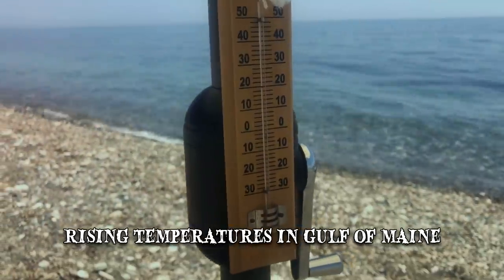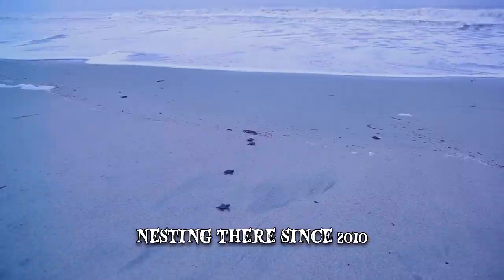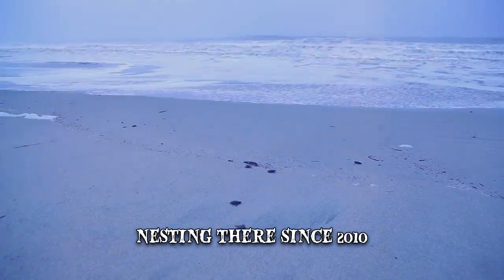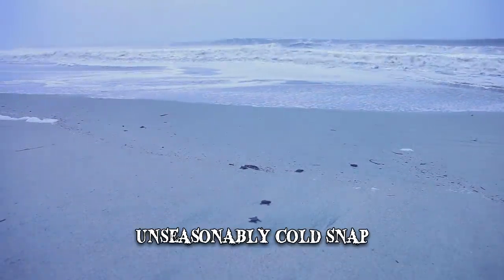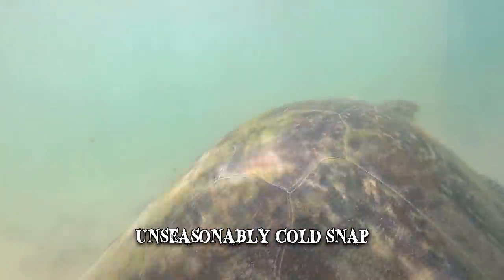Rising temperatures in the Gulf of Maine have led to turtles nesting there ever since 2010. Normally, as the water turns cold, they start to migrate south. The unseasonably cold snap of 2018 meant that hundreds were caught in the rapidly cooling waters before they could leave.